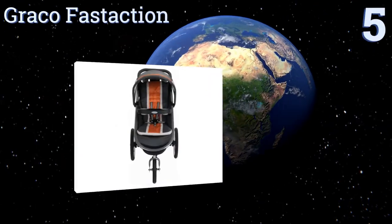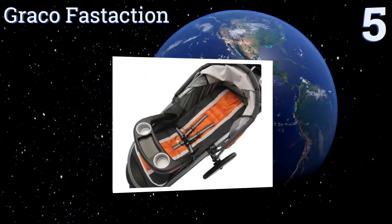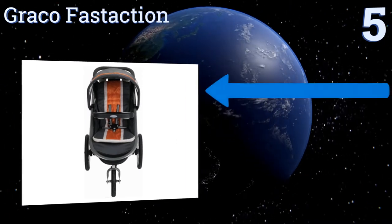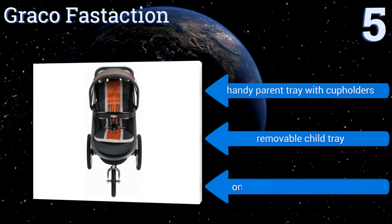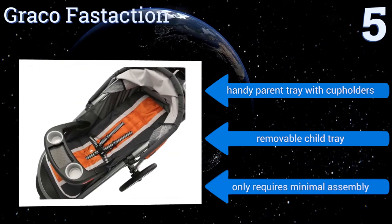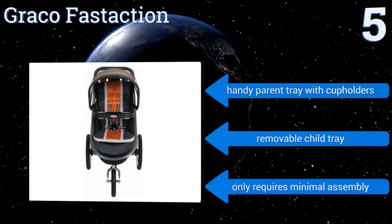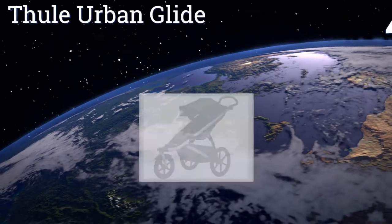Halfway up our list at number five, the Graco Fast Action proves you don't have to spend a lot of money for high quality. It can fold up in a flash with only one hand, automatically locks into place, and has a convenient self-standing feature so you don't need to lean it up against the wall. It includes a handy parent tray with cup holders and a removable child tray, and only requires minimal assembly.